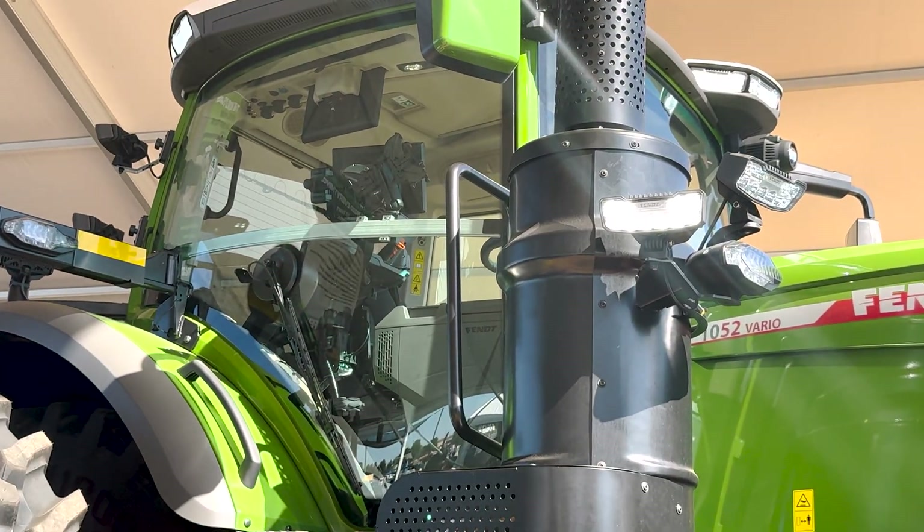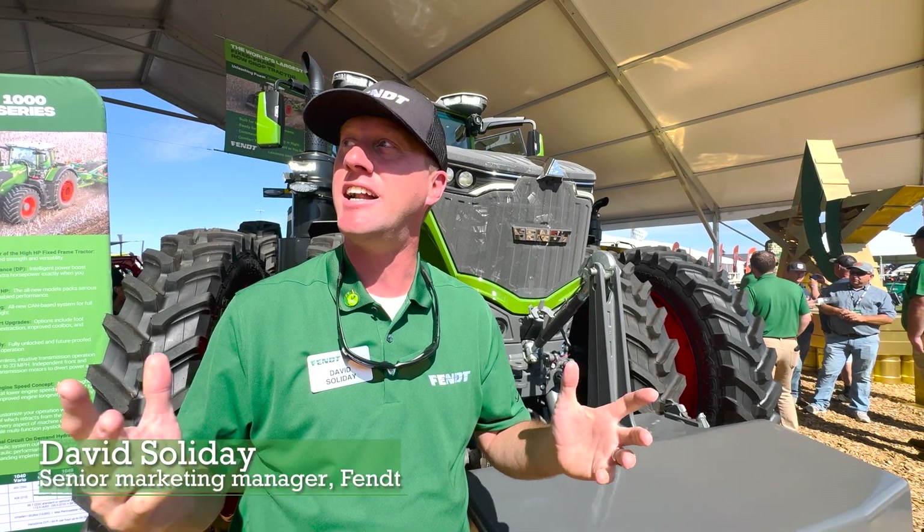I'm David Saadet, Senior Marketing at Magic Peak Tractors here in North America, and I'm excited to be here today at Fontagra's show where we're introducing our Munich 1000Z4 series.